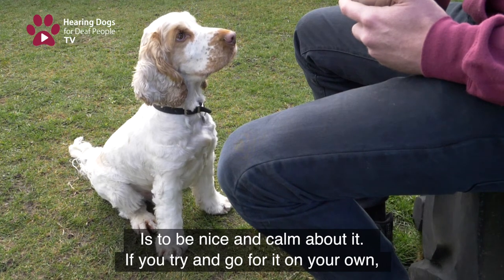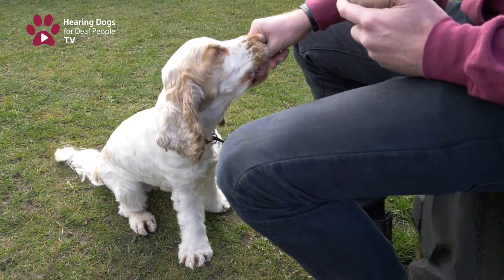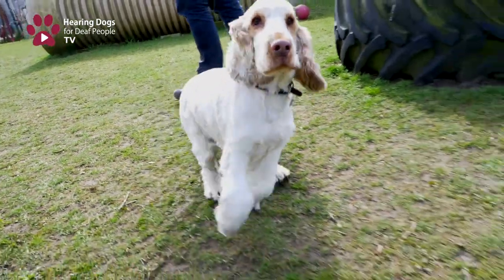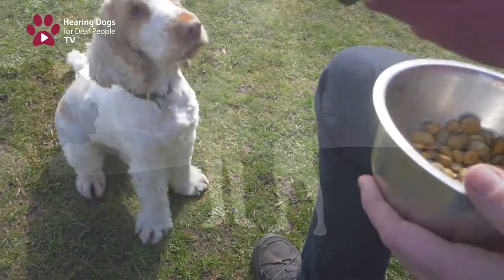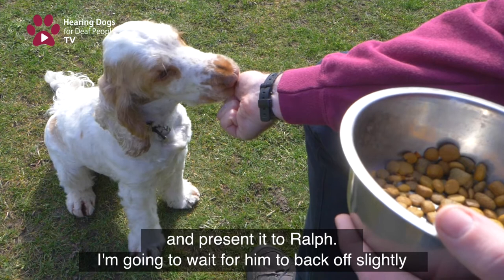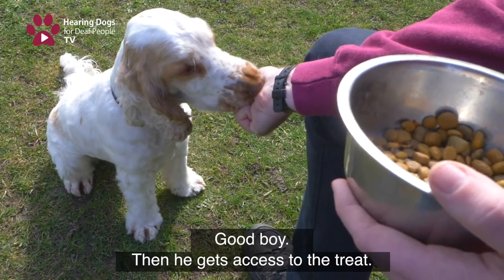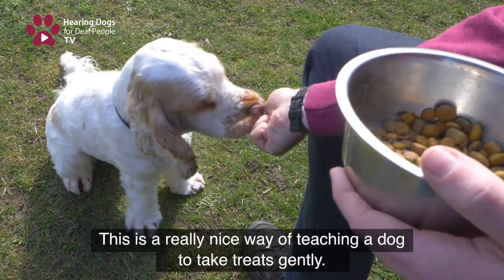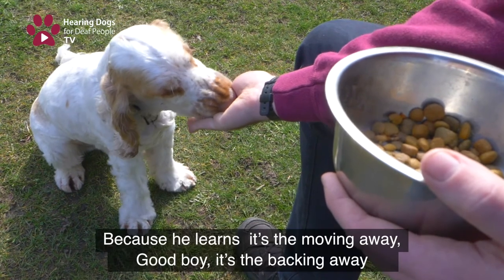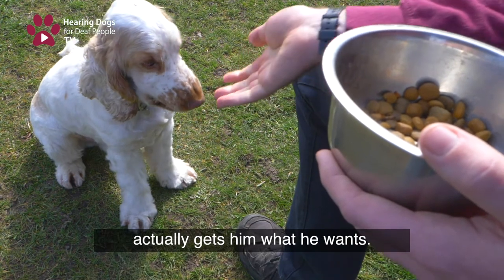If you try and go for it on your own, you're not going to get it. We can change this up — if I have a treat in my hand and present it to Ralph, I'm going to wait for him to back off slightly, and then he gets access to the treat. This is a really nice way of teaching a dog to take treats gently, because he learns that it's the moving away — the backing away — that actually gets him what he wants.